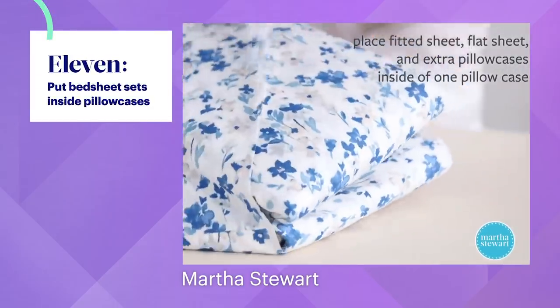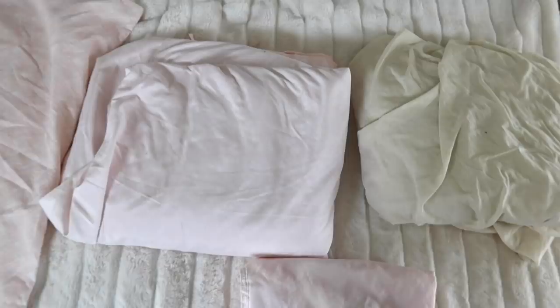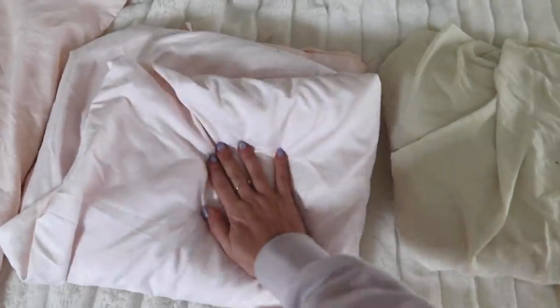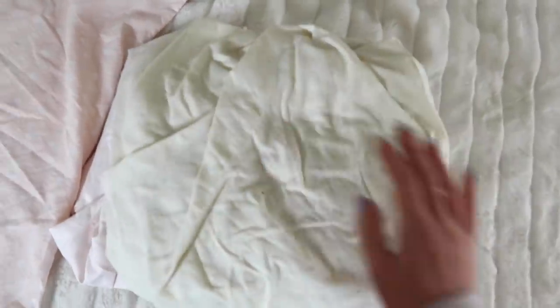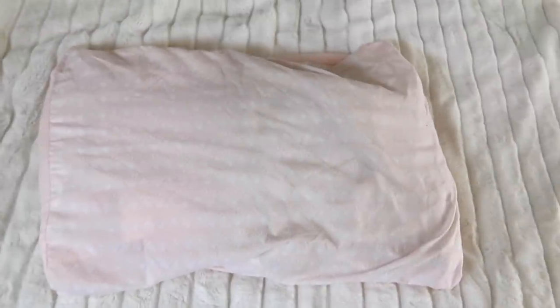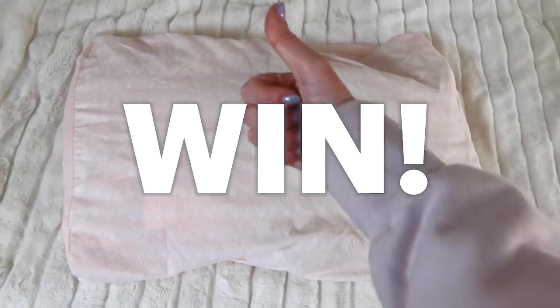Next hack is how to organize your bed sheets nicely — I just throw mine in a cupboard and it's a mess. So I could really use this one. I just have a duvet cover, a fitted sheet, and a pillowcase — don't come at me about how to fold a fitted sheet because that's not what I'm learning today. You just put all of that into your other pillowcase, and done! That was super easy and it looks a lot more put together. Thumbs up to this one.